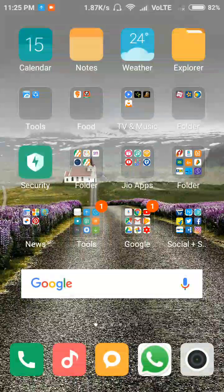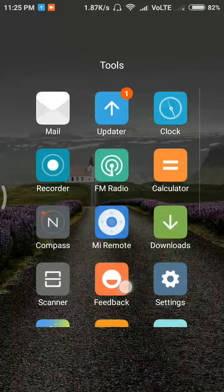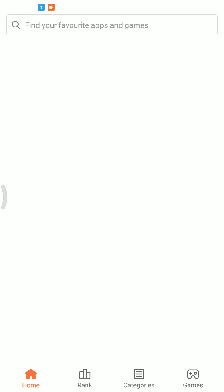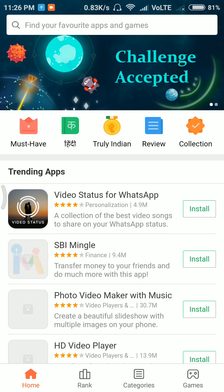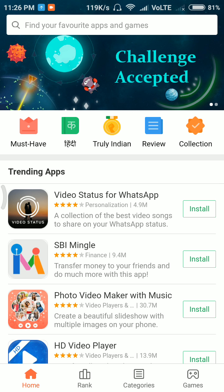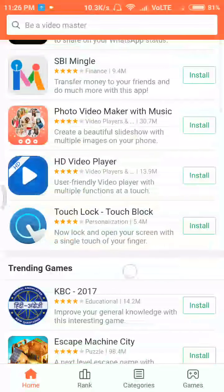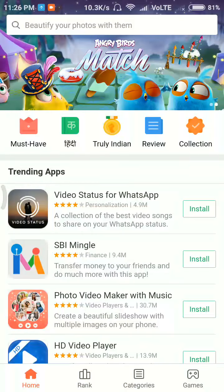One more change: the application previously called Mi Picks is now renamed to Apps. Here you can see multiple recommended applications, particularly for Indian users. The menu has moved to the bottom.